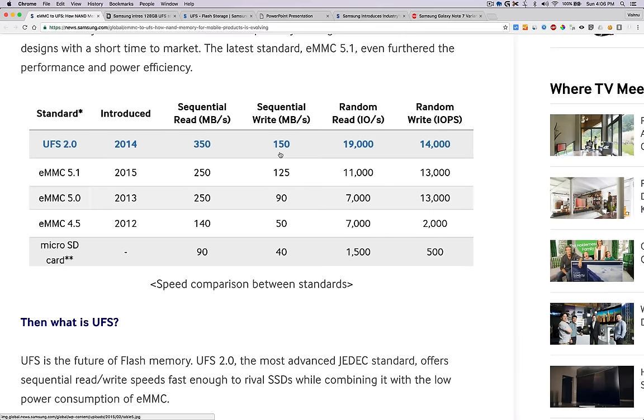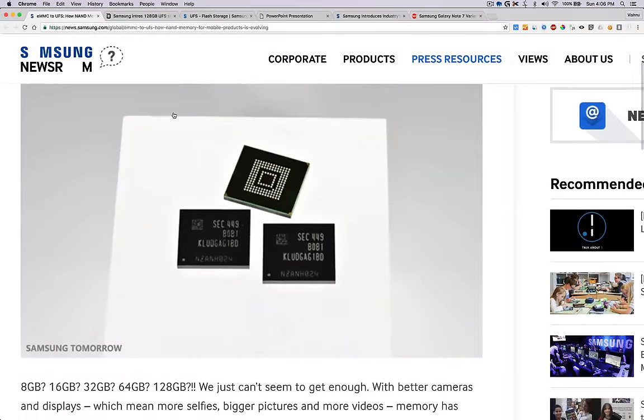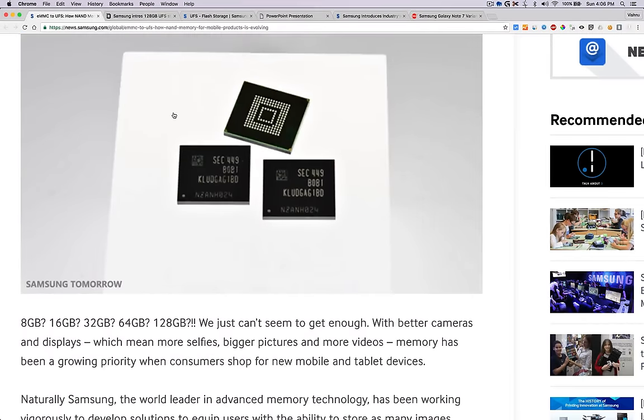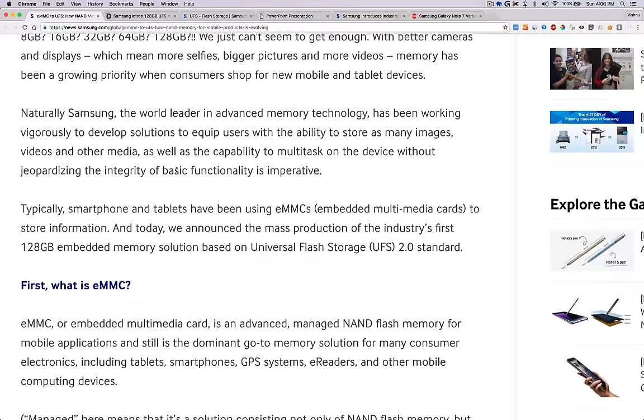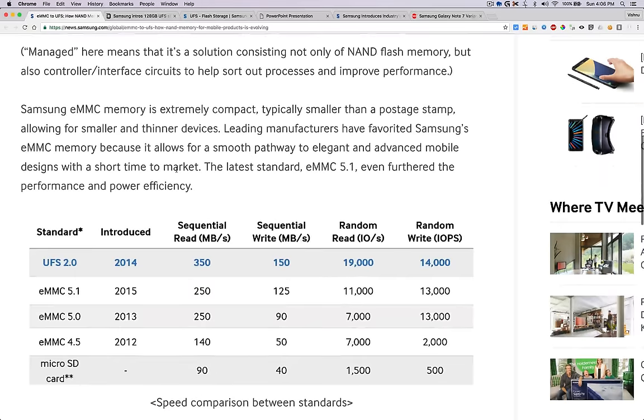The UFS 2.0 introduced in 2004 had a sequential read of 350 mbps and write of 150 mbps, and this is from the Samsung website itself. So the 64GB and 128GB variants have the same storage performance — app openings and so on will be the same — but you do get double the storage.